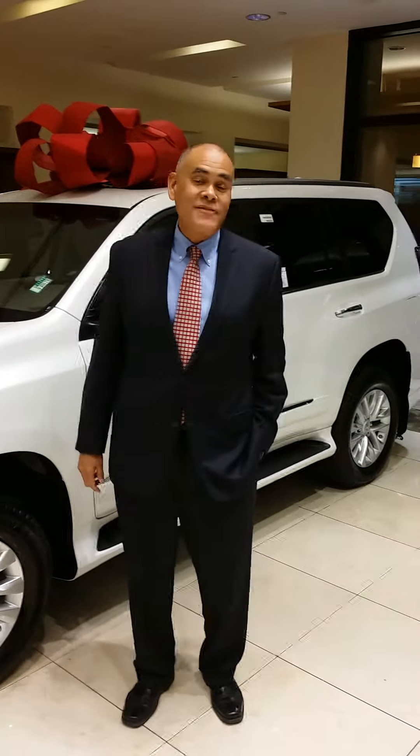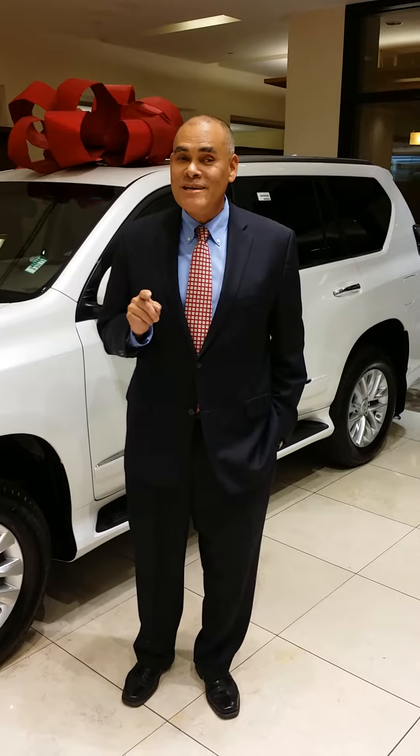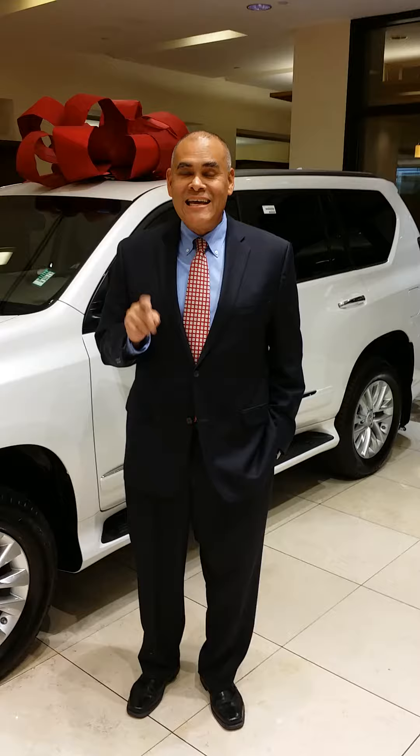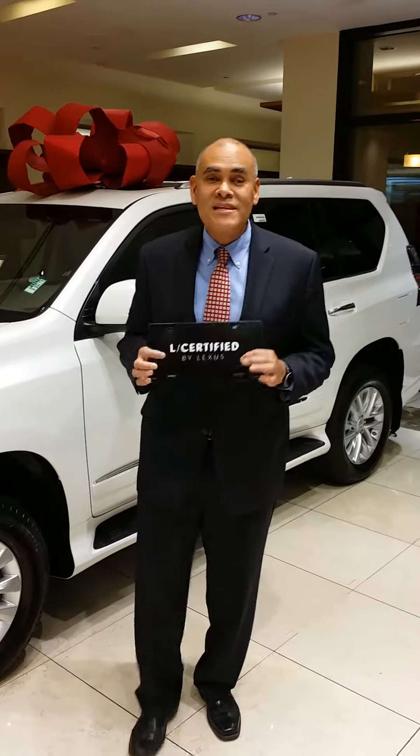Hi, it's James Johnson at Lexus of Las Vegas, the home of JamesJohnsonSalesCars.com with a real important message. Never look at anybody else's new car before you check out a Lexus L certified vehicle. Why? It's the most car for the least amount of money.